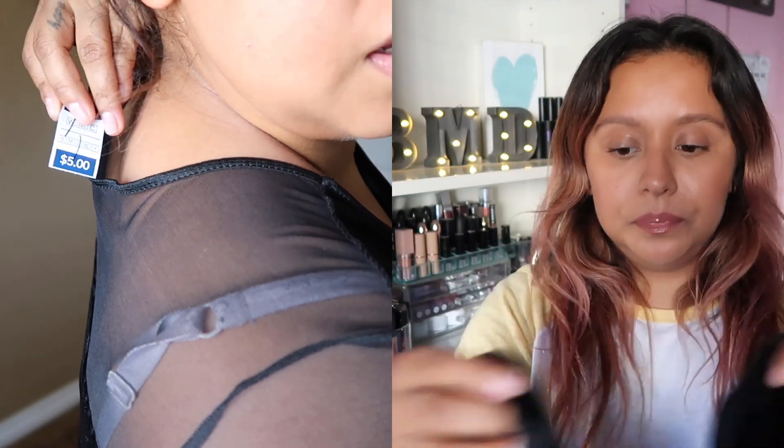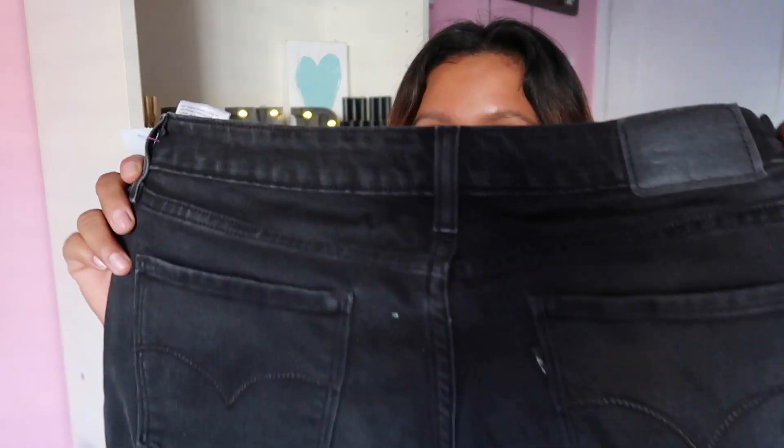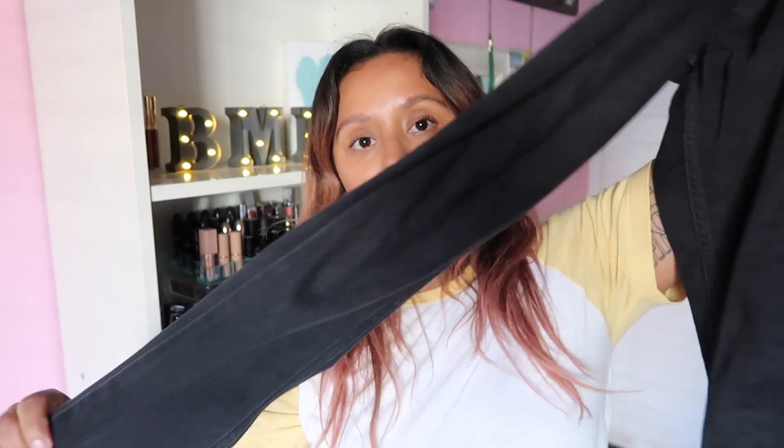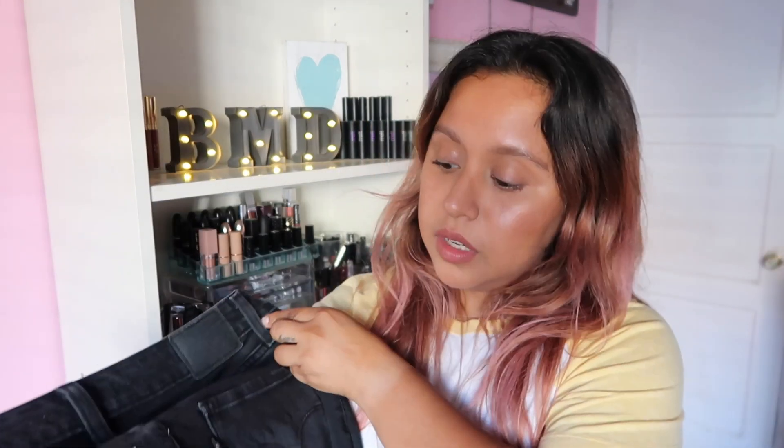I did find these Levi's jeans — they're a size 30, super skinny jeans. These are actual Levi's and were six dollars. It says size small but I'm actually a medium. I love them because they're faded but not too faded where it looks ugly, you know? I thought they were cute and you can pair jeans with a lot of things.